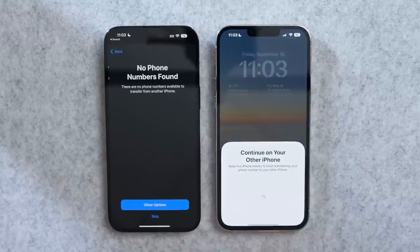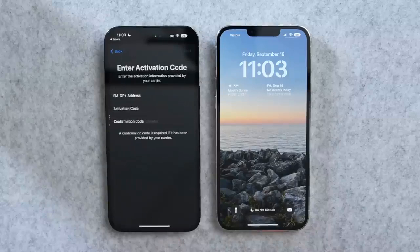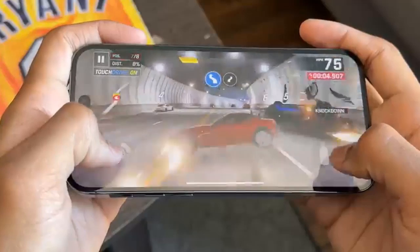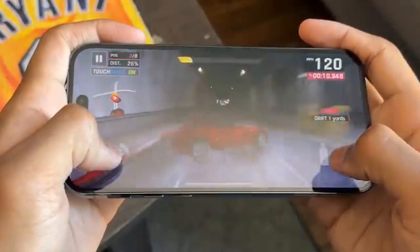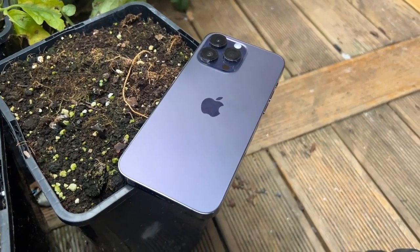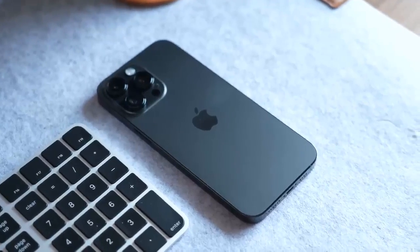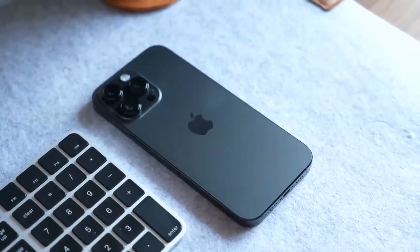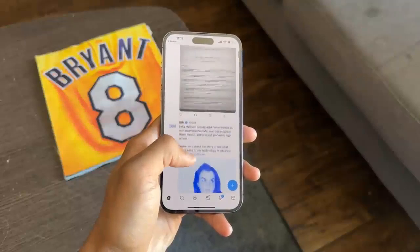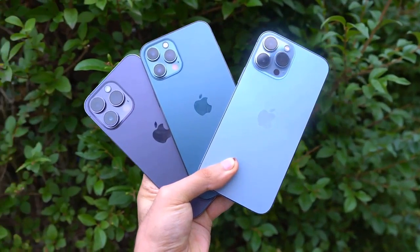This is also a slightly heavier and thicker phone than its predecessor. The iPhone 14 Pro Max measures 6.33 x 3.05 x 0.31 inches and weighs 8.47 ounces, compared to 6.33 x 3.07 x 0.3 inches and 8.46 ounces for the iPhone 13 Pro Max. There are four color options: Deep Purple, Silver, Gold, and Space Black. I'm partial to the Deep Purple, which I tested for this review. I continue to appreciate the matte glass back and color-matched polished steel sides Apple uses for its Pro phones, with the same IP68 water resistance.